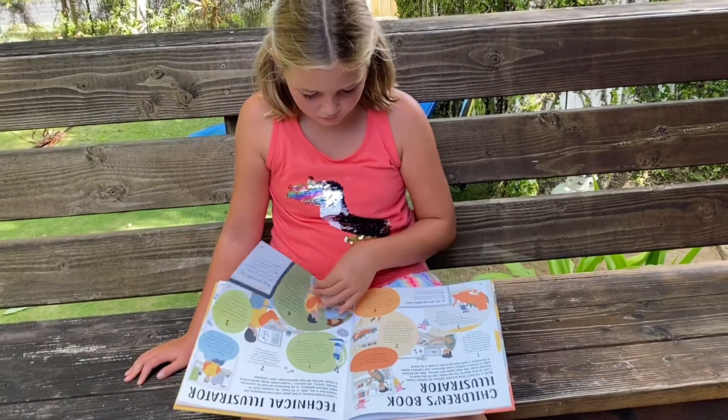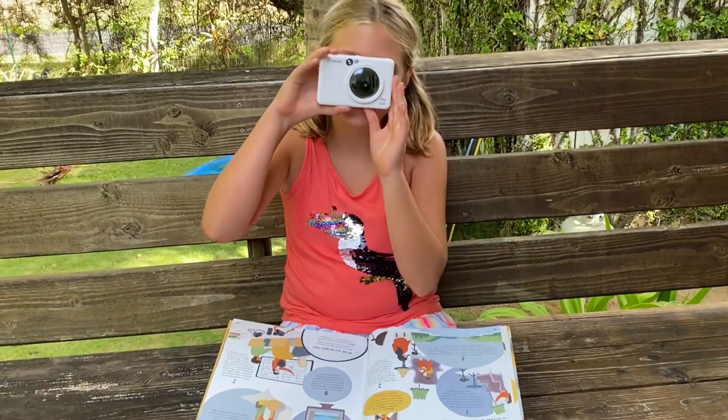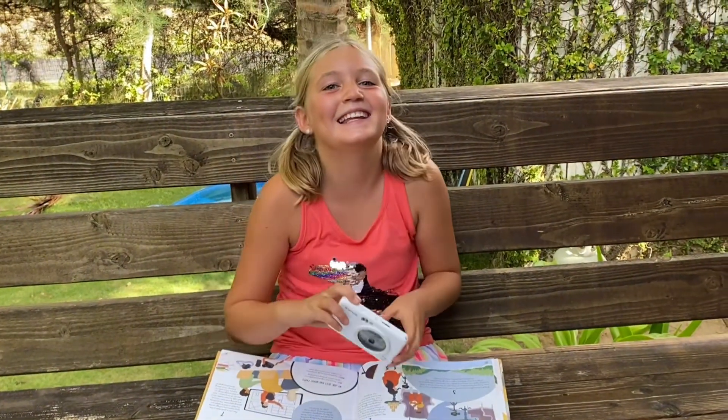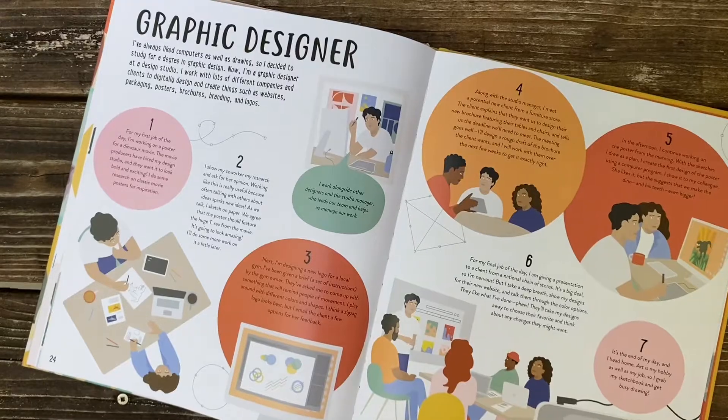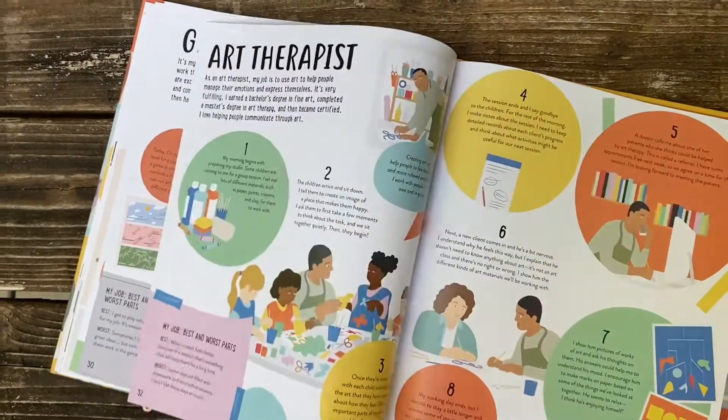I Like Art — What Jobs Are There? features 25 real careers in the art field. Readers will learn about becoming a graphic designer, architect, or art historian. This book is fabulous for children who have a passion for something but don't yet know how they can turn it into a career.